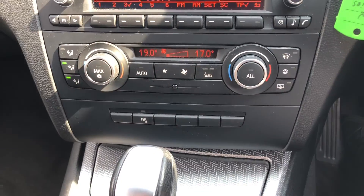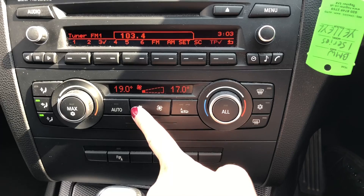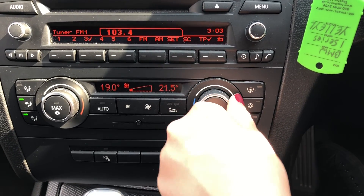You have also got dual climate control. This means you can adjust one side without affecting the other side, completely tailoring it to you without affecting anybody else.